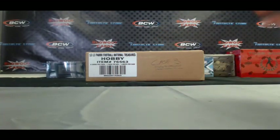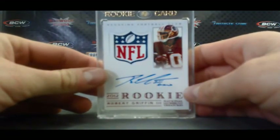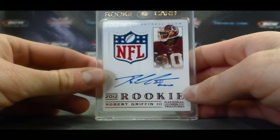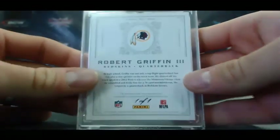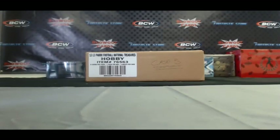Alright guys, you just saw a pull right here — 1 of 1, rookie shield signature. The by far best card that Robert Griffin III is going to have. Unbelievable. 1 of 1, right here at Blowout Cards. Alright guys, I'll be back to do case 3 right after this. Appreciate it.